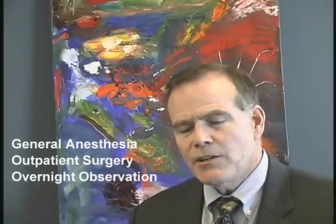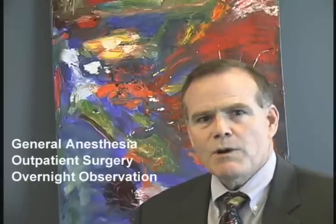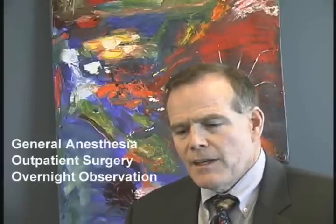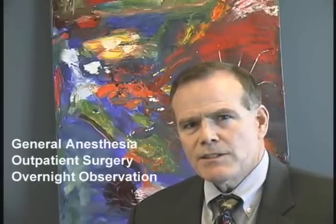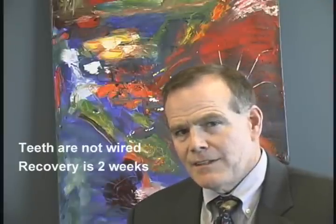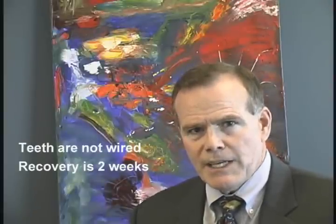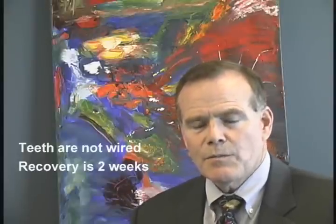The surgery is done under a general anesthetic, and you've already heard the video with Dr. Oakes explaining the principles of why we do this surgery. After the anesthetic, the patient typically will stay overnight in an observation unit. The teeth are not wired together, and we're able to advance the mid-face and the lower jaw together to open the airway.